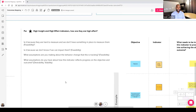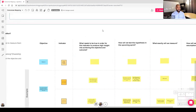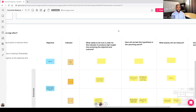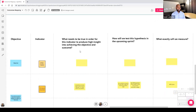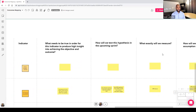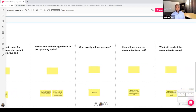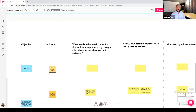If you can figure out the high insight, high effort indicators, this is how you can accelerate business outcomes using OKRs. The questions in this section are: what is the objective, what is the indicator, what needs to be true for this indicator to produce high insight into achieving the objective and outcome, how will you test this hypothesis in upcoming sprints, what exactly will you measure, how will we know the assumption is correct, and what will we do if the assumption is wrong? That last question is our kill criteria — if our assumption is wrong, there's probably a good chance we will not achieve the outcome and objective, and we may need to pivot.